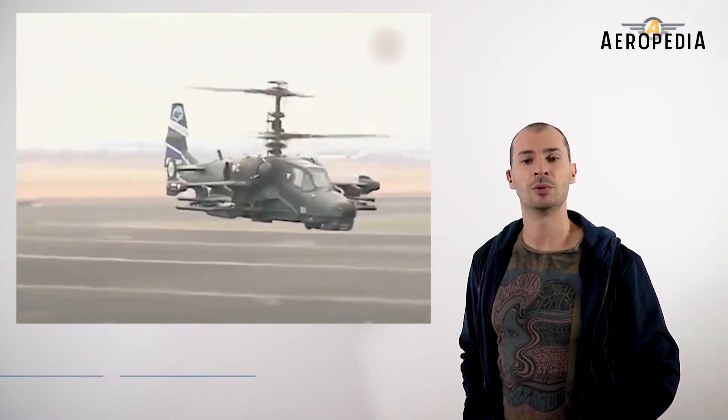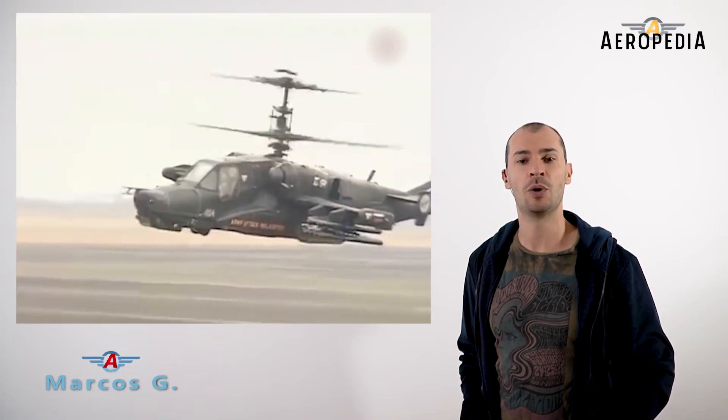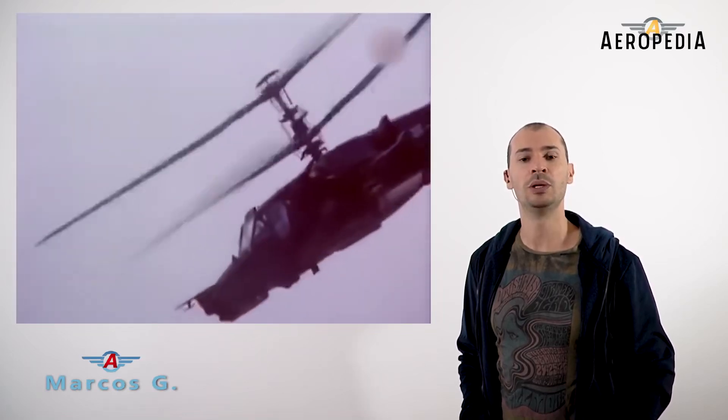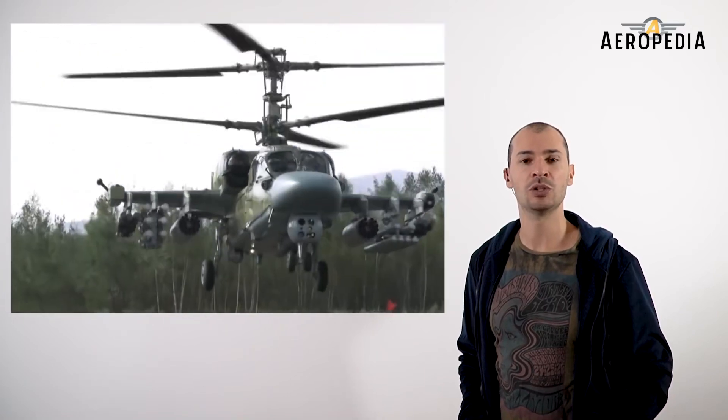The chief designer of the project, Sergei Miev, tried to design a powerful Sturmovik — the famous Soviet attack aircraft of the Second World War — but in a helicopter version, and achieved a unique model in several aspects, especially in terms of its protection and maneuverability.